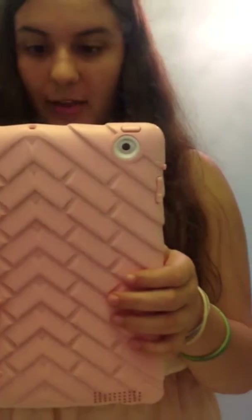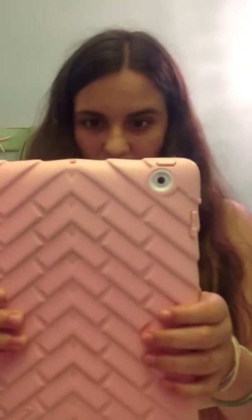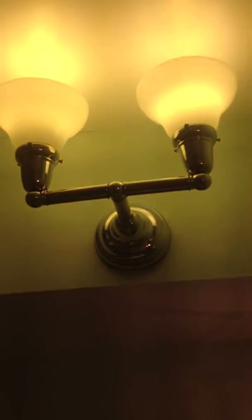Hi! So this is a 'what's in my bathroom' video. I hope you enjoy. So let's begin. In here it has my light and my bathroom.